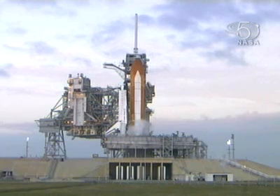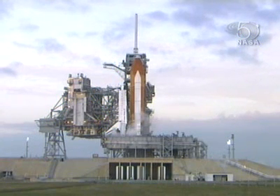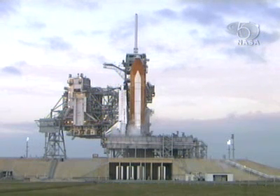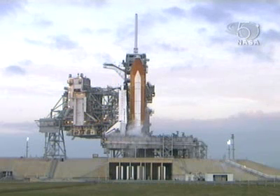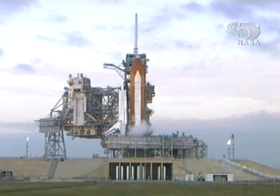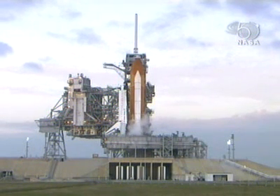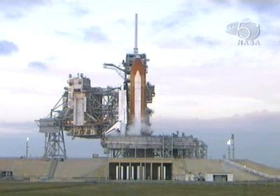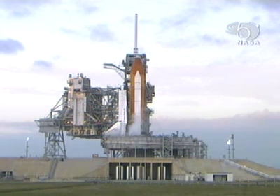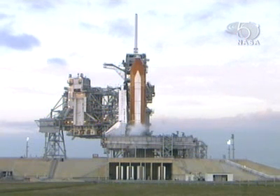Also available during space station launches from the ground is the Wallops Island tracking station in Virginia, tracking the space shuttle as it moves up the east coast of the United States. At 36 minutes into the mission, the coverage will shift from the TDRS-E satellite to the TDRS-Indian Ocean satellite, bridging the gap over the Indian Ocean until the TDRS-West satellite can acquire at 49 minutes after launch. TDRS-West and TDRS-E will then provide coverage for the duration of the mission until reentry, at which point the Indian Ocean TDRS satellite will again provide data on the firing of the orbital maneuvering system for the reentry burn.